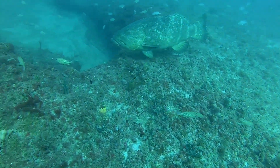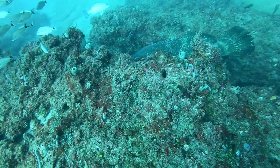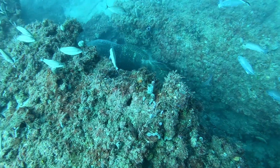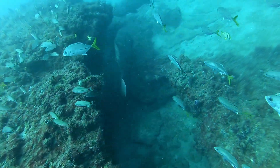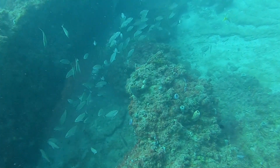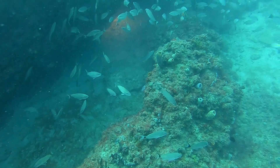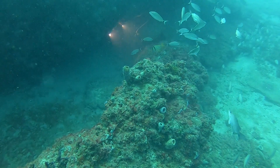Here we see another Goliath grouper — one of the biggest fish you'll see on the reef. And here we see one of the divers coming out of a tunnel, and the big Goliath grouper is quite shy in front of them.